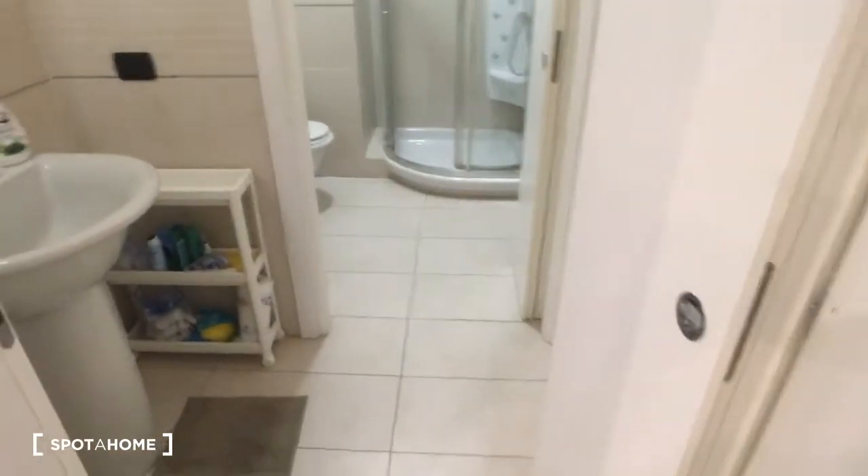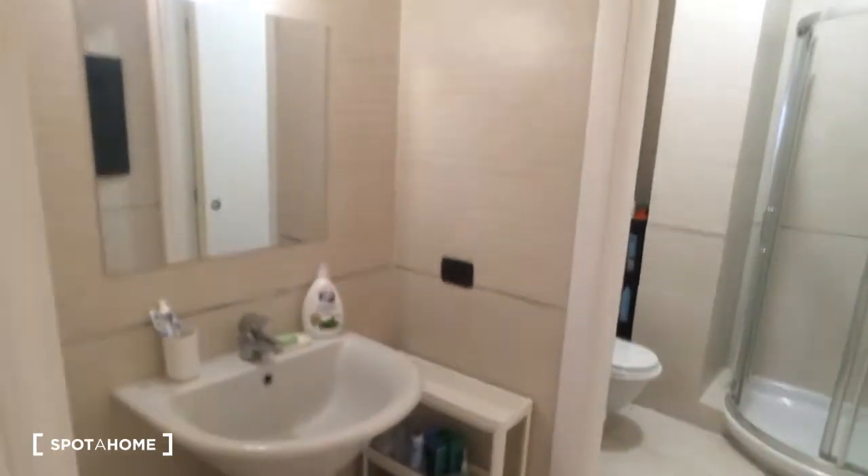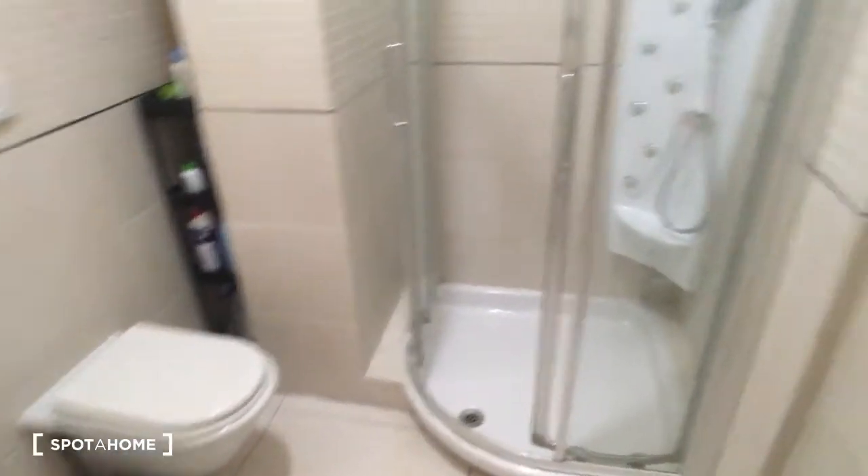Here we have the bathroom, it's in two rooms. In the first one we have the sink and the mirror, and then we have the toilet and the bidet, and also the shower which is really comfortable — as you can see it's quite big.